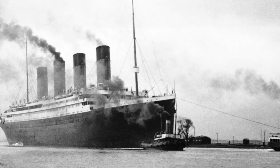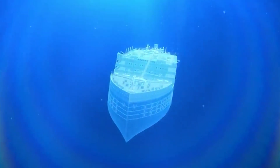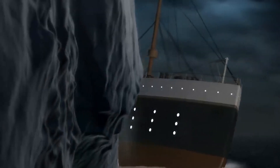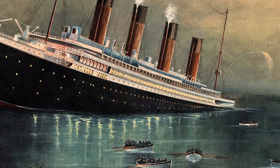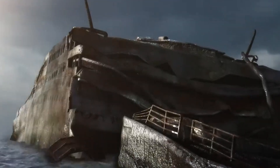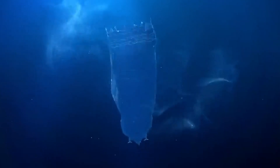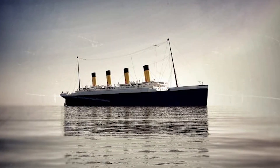The Titanic was constructed using cutting-edge techniques of its time. High-quality steel and extensive riveting were employed to ensure the ship's structural integrity, making it less vulnerable to damage and less likely to sink. The use of high-quality steel allowed the Titanic to withstand the immense pressures of the open sea, and skilled workers meticulously hammered countless rivets into place, ensuring a secure and watertight seal — bolstering the belief in the Titanic's unsinkable nature.